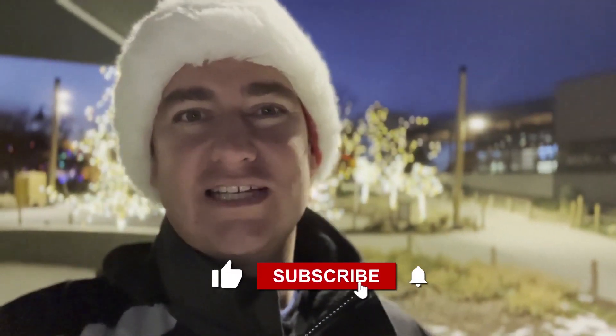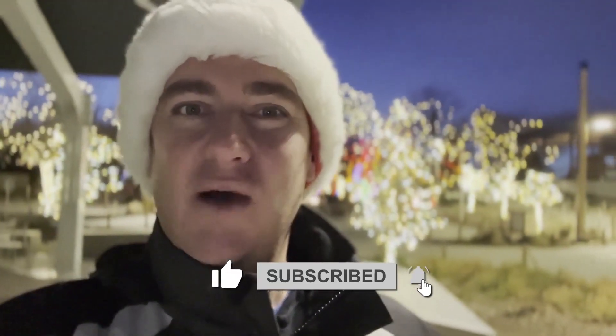Hey everybody, welcome back to the channel. I'm Joe Benjamin, this is Living in Colorado. If this is your first time here, welcome — please hit that like and subscribe button. If not, welcome back.